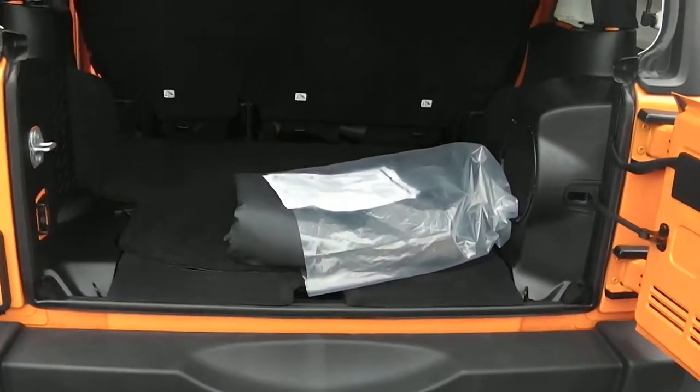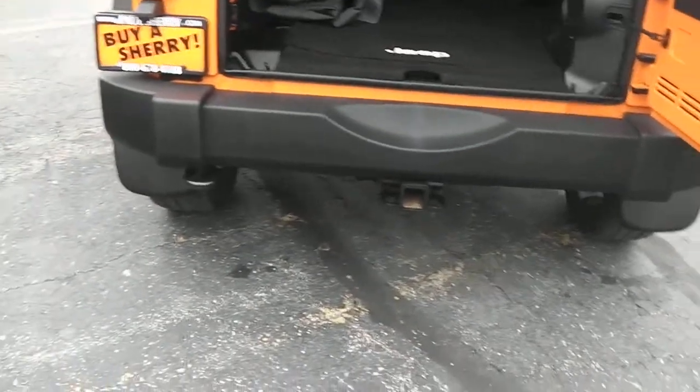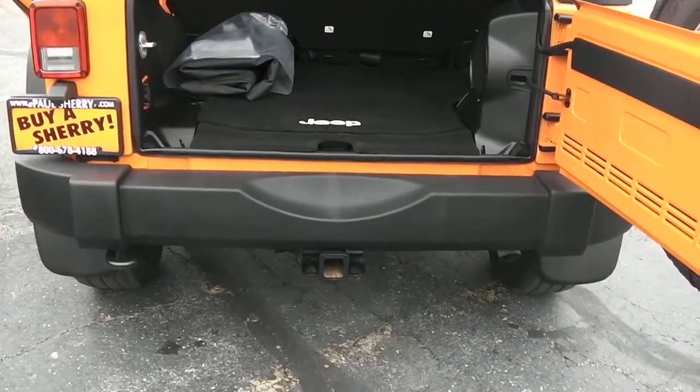Taking a look on the inside, you do have some storage area behind the second-row seat. The second-row seat does fold down. It comes with storage bags for your three-piece hard top, and a little bit of storage area underneath the rear compartment. It is also equipped with the tow hook in the back as well as a trailer tow package.